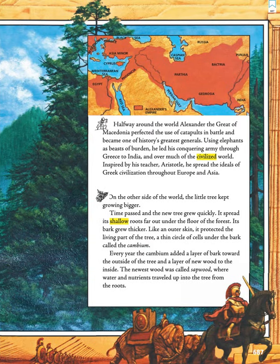Halfway around the world, Alexander the Great of Macedonia perfected the use of catapults in battle and became one of history's greatest generals. Using elephants as beasts of burden, he led his conquering army through Greece to India and over much of the civilized world. Inspired by his teacher Aristotle, he spread the ideals of Greek civilization throughout Europe and Asia.